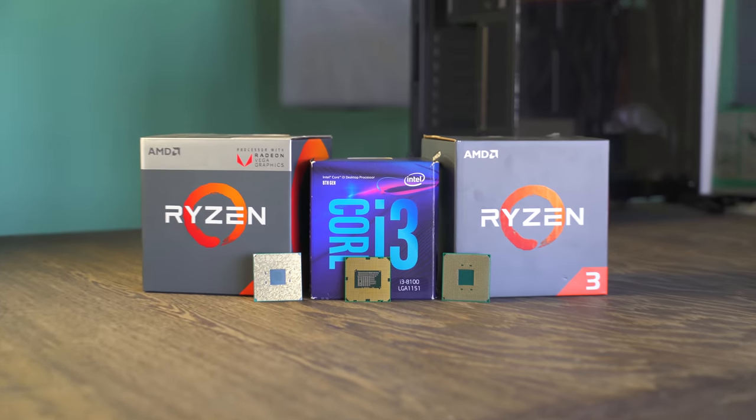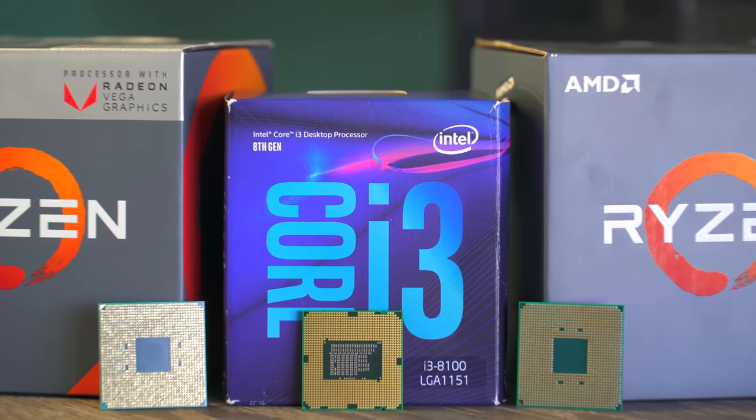If you want to see how these compare against the 8700K, I recently tested the i3-8100 versus the 8700K with the same GTX 1060 and it performed pretty well. Hope you enjoyed today's video — hit the like button, and let us know in the comments which of these four-core CPUs you'd pick and why. Catch you in the next tech video!